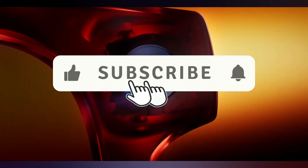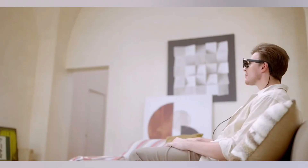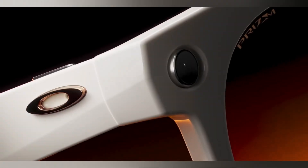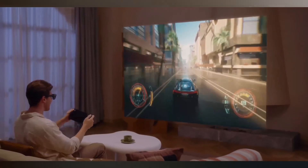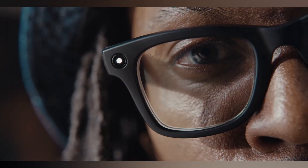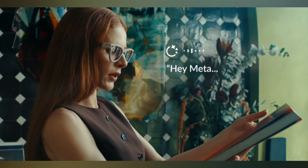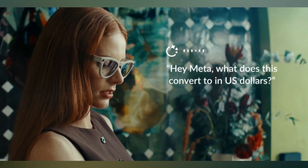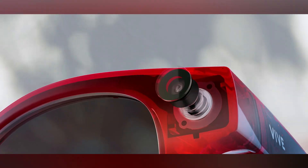Smart glasses have officially entered the mainstream, trading their bulky designs for a sleek, powerful, and genuinely useful form factor. With advancements in AI, AR, and built-in cameras, these wearables are revolutionizing how we interact with the world. We're breaking down the top contenders you can buy right now. All the products we'll be discussing are linked in the description for easy shopping.